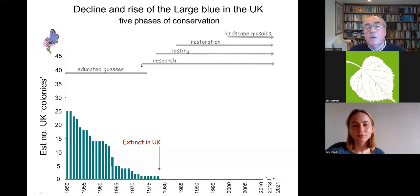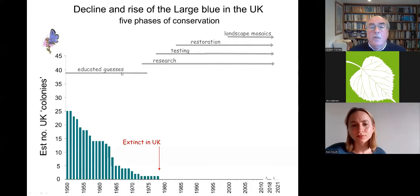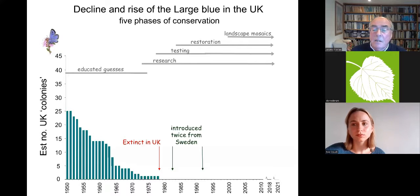Then in 1972, when everything had failed, I was taken off my PhD and asked to go down to the West Country to study the last tiny population of large blues — just a handful of individuals — to see if we were missing something in our knowledge of its biology. There were various phases of testing and restoration, and the research knowledge came, alas, too late to save the last colony, which was down to single figures of adults in its final years. But it did open the book as to what was needed.